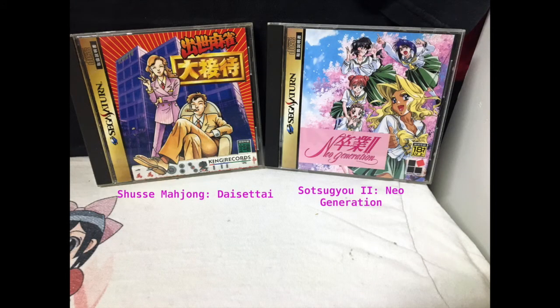Here we have Su Si Mahjong Dai Set Tai and So Su Gyo 2 New Generation. Of course the first one is a Mahjong game — I haven't tried it yet but I love picking up Mahjong games. I think this is the fourth one in the collection of it being a Mahjong game. And then over here is a dating sim where you are basically a teacher dating his students, as far as I understand how the series goes.